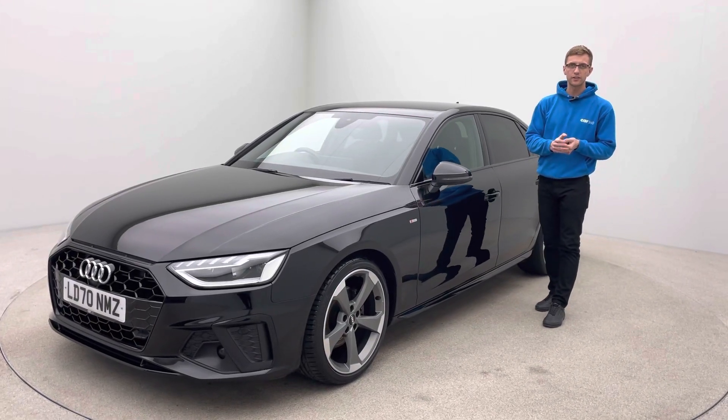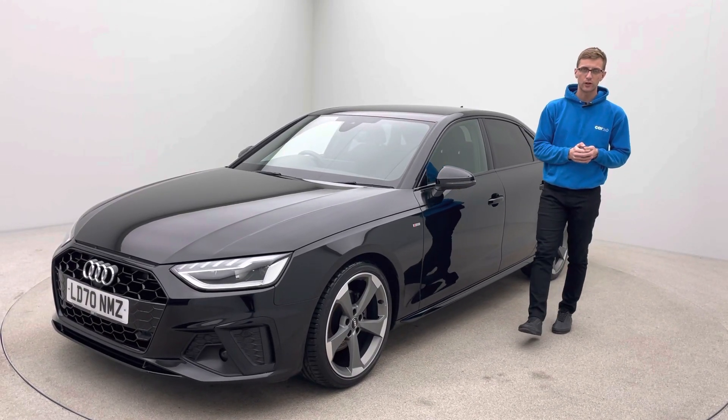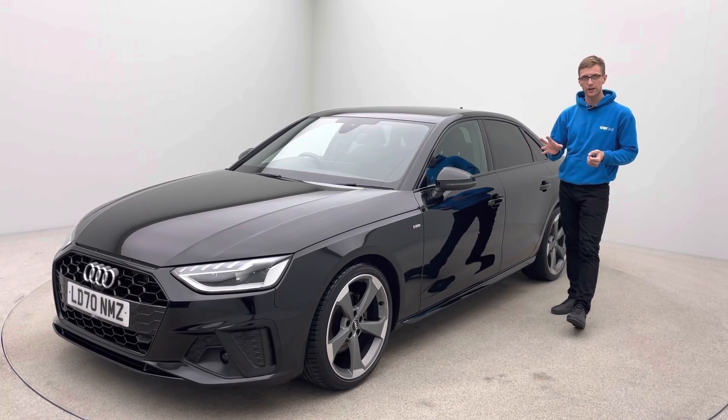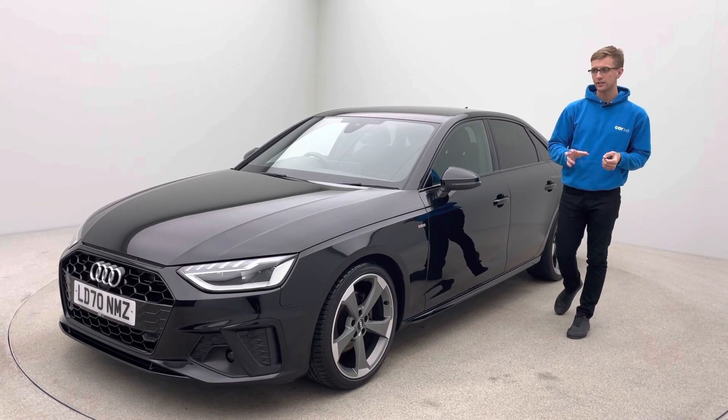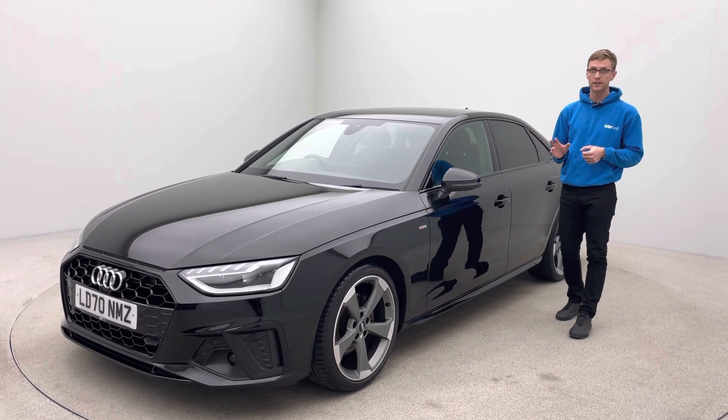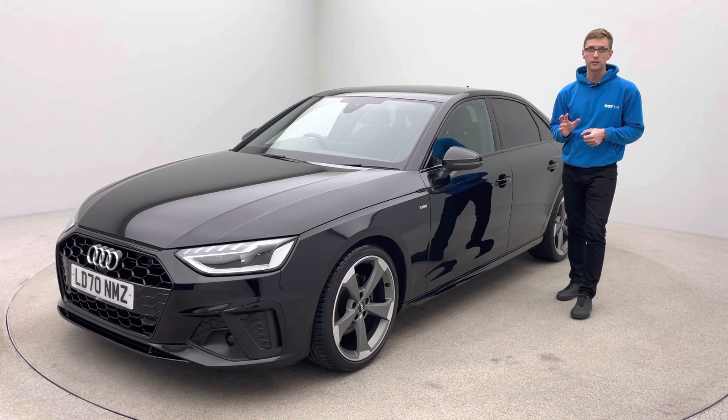Hi, it's Ross here from Car360, thank you for watching our video on this lovely Audi A4 S line black edition. I'll talk a little bit about the car, the features, and then how we operate here at Car360. As you've already seen, the car's on a 70 plate, covered just under 25,000 miles, and is in absolutely fantastic condition.